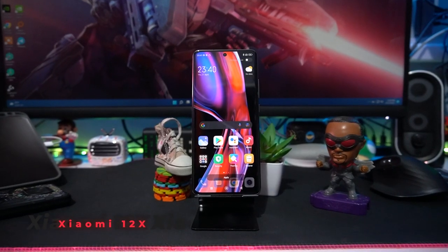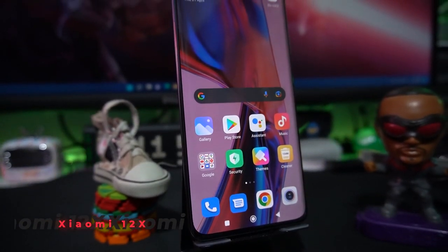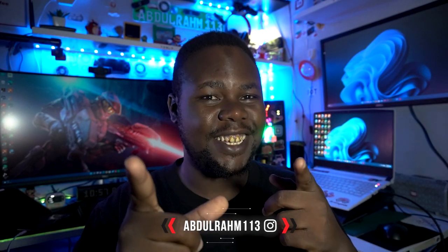What's happening everyone, it's your boy Abdurahim — we're back again with another great tech video. Today it's all about the Xiaomi 12X. A lot of you know the Xiaomi 12 series lineup — they're really great software-wise, camera-wise, and spec-wise. The Xiaomi 12X is a really amazing phone, so without further talking, let's get started. There we have it — the Xiaomi 12X, packed with 5G and many features we're going to experience throughout this video.